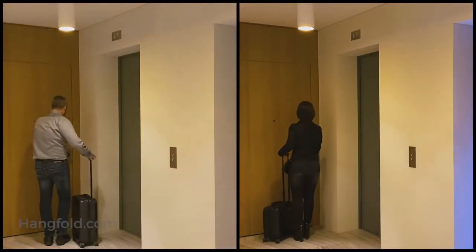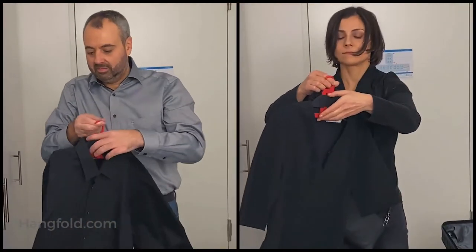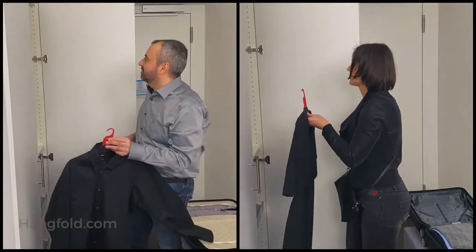At your destination, the process is even simpler. Take your clothes out of the suitcase, pull up the hook and HangFold becomes a hanger again. It's that simple!